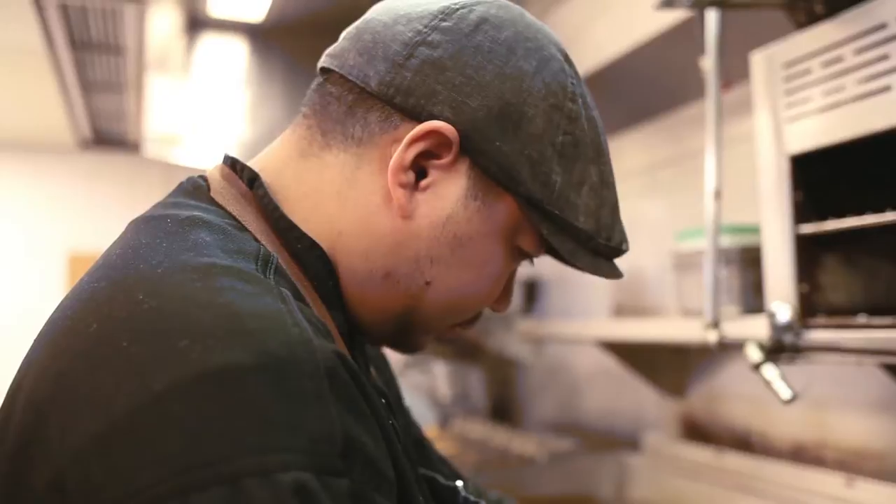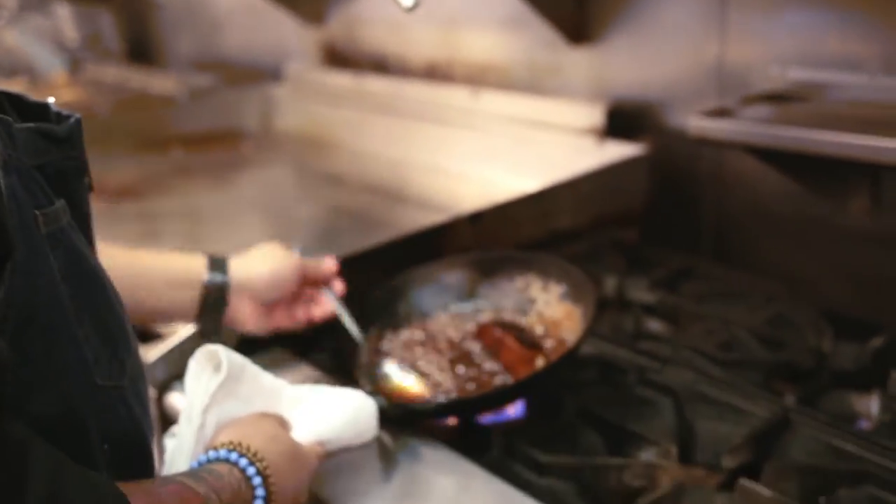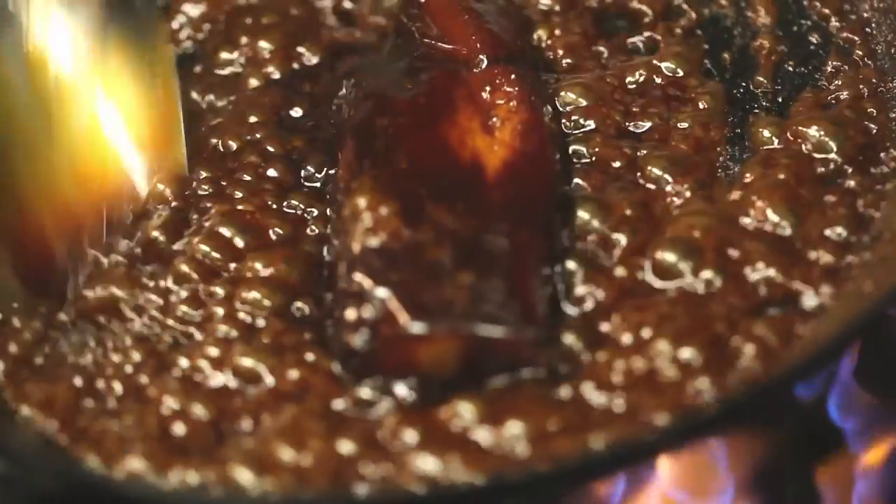So the pork belly — to start off, it's a Duroc pork belly. We season it overnight with salt, pepper, and Chinese five spice, and then put it in the oven at 350 degrees for an hour, then slow roast at 200 degrees for another hour. After that, we give it a good sear and then glaze it with some molasses and apple cider vinegar.